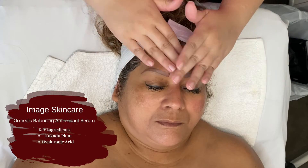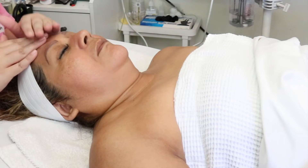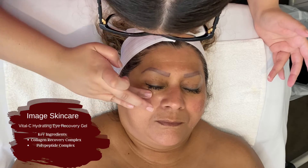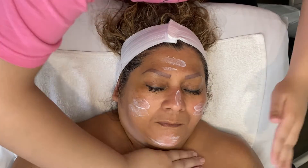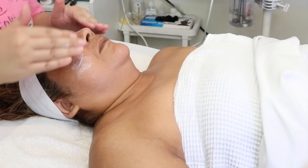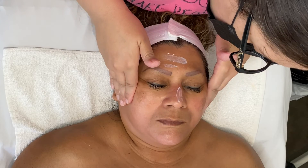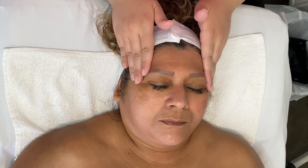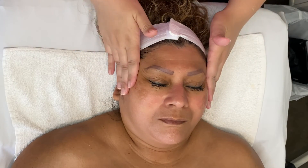I'm going in with the Ormedic Balancing Antioxidant Serum — great for balancing the skin, soothing it, and giving it a nice glow. I follow that with the Vital C Hydrating Eye Recovery Gel as an eye cream, then the Cactene Moisturizer, one of my favorites. It has aquacactene from cactus, helping soothe and hydrate, reduce redness — amazing for all skin types, combination to normal. Then I follow up with SPF; I love the Dermalogica SPF on my clients — it doesn't feel oily or heavy and leaves a beautiful glow. I finish off with the Ormedic Lip Treatment from Image Skincare, giving that final touch of hydration.